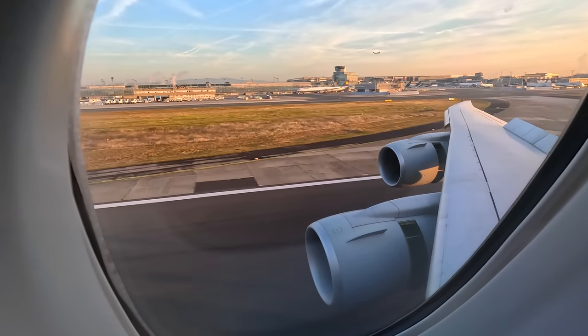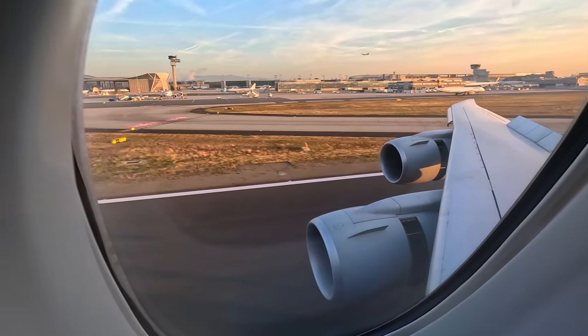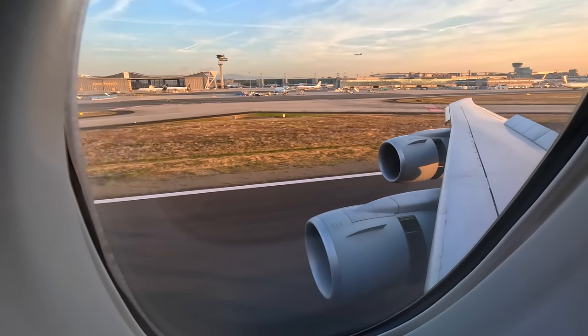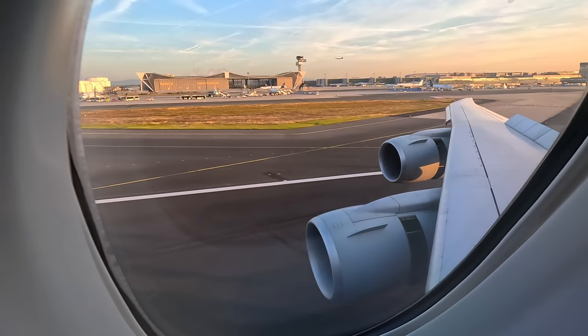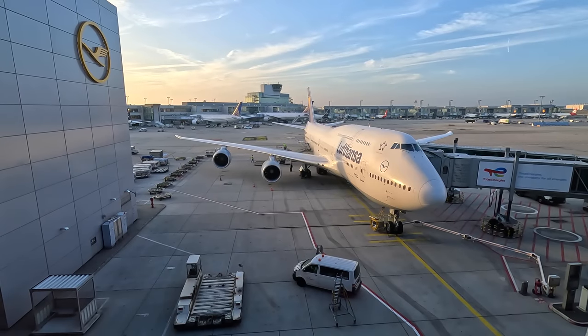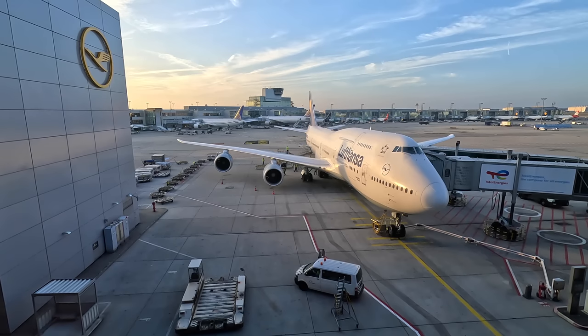If you enjoyed the video, please click the thumbs up icon and check out my channel for many other videos. Watch me crawl from the luggage hold to the cockpit of a 747-200 Classic and also a 747-400, and join me onboard the last ever commercial Qantas 747 flight. Thanks for watching, and here are the menus.